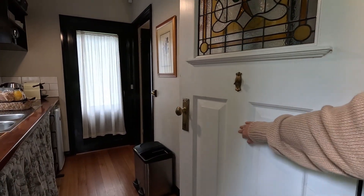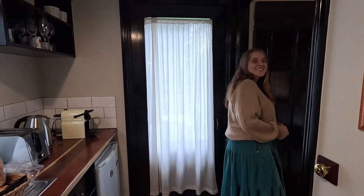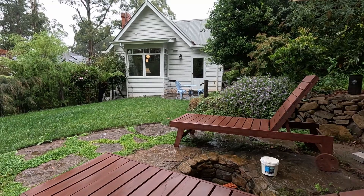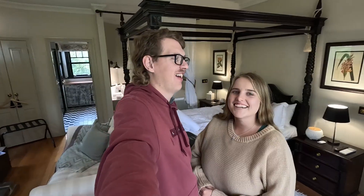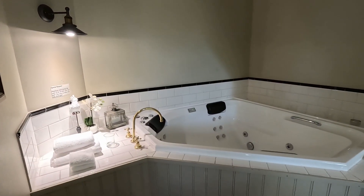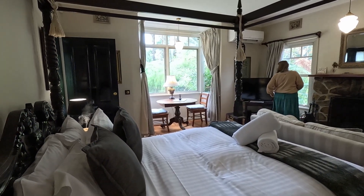Oh, this looks cute already, so cute. Check out this beautiful cottage we're in — it's going to be a beautiful night. It's super cosy too, look at that spa, the bed — it's so beautiful. Wow.